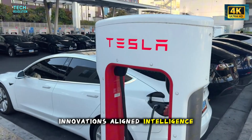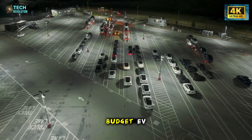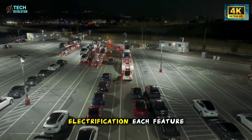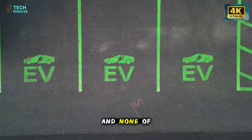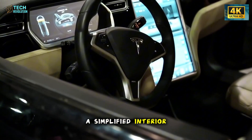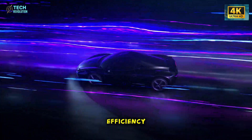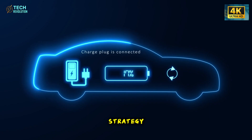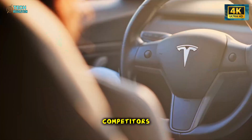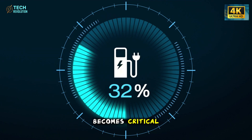With all three innovations aligned — intelligence, structure, and comfort — the Model 2 begins to look less like a budget EV and more like Tesla's long-term vision of mass-scale electrification. Each feature enhances the next, and none of them feel random. An adaptive cabin pairs naturally with a simplified interior frame. A cooling system that requires no power directly supports range efficiency. Every piece fits into a broader strategy: eliminate waste, automate adjustments, and build a car that feels premium in ways competitors cannot easily replicate. This is also where public perception becomes critical.